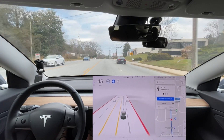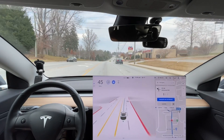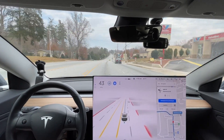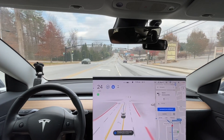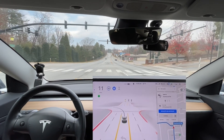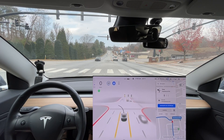Let's see if it gets in the turn lane correctly — it's missed it the last couple of times. It's starting to slow down already. Okay, it made it this time. I personally would have gone through the light right there.